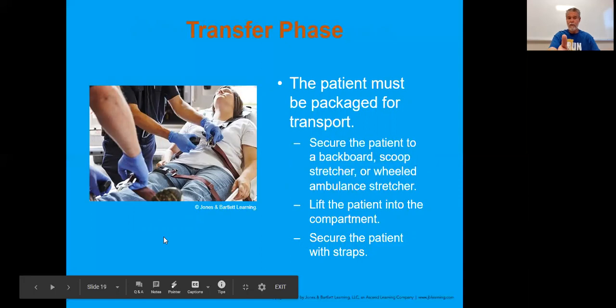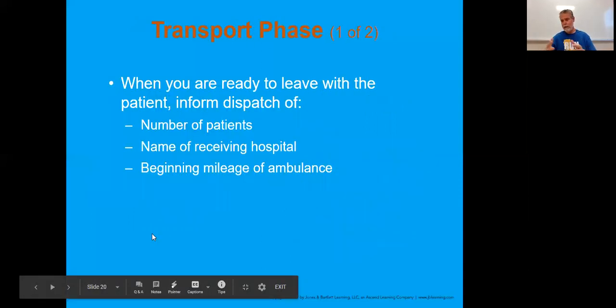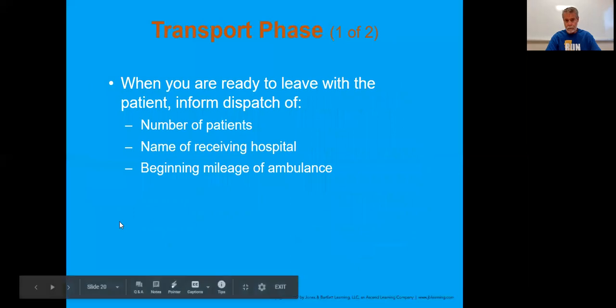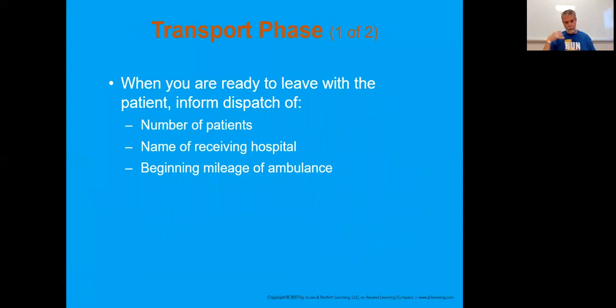Make sure the patient is certainly strapped down - we use that to make sure we're not going to accidentally tip them over or let them fall, but always make sure seat belts are on. When you do get ready to leave the scene, you want to contact the hospital. Let them know: 'This is paramedic 65, we're going ahead with two patients being transported to your facility. My beginning mileage is 1745.' So we just let them know.